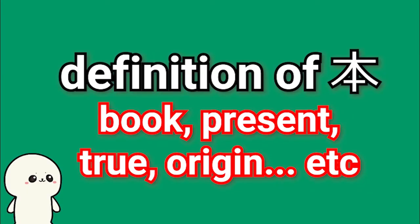The definition of 本 is book, present, truth, origin, and a song.